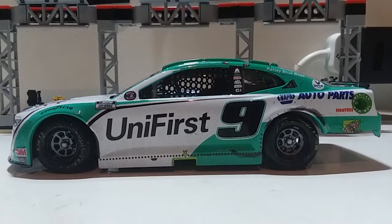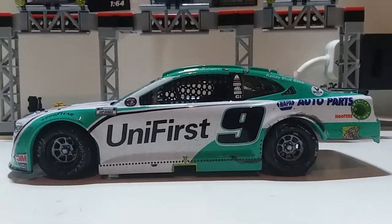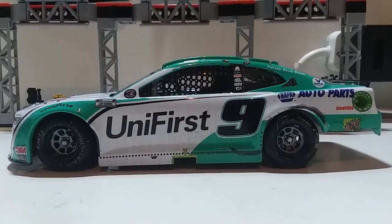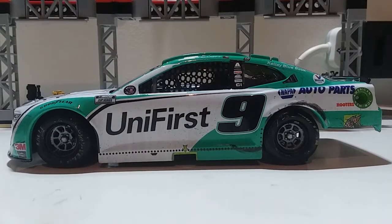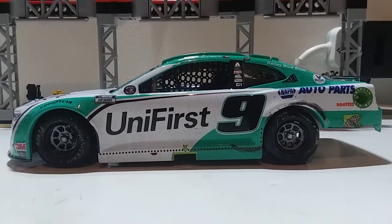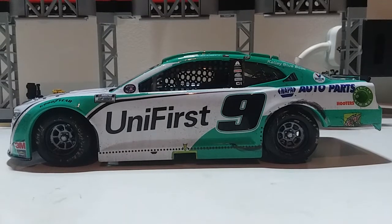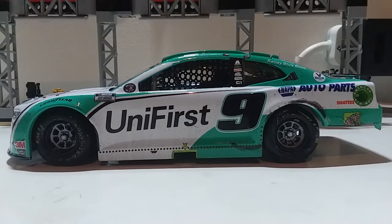What is going on guys, Dustin here with another NASCAR diecast review. Today we're taking a look at possibly one of the first ever cars that we're going to be doing — I'm sure it's not going to be the last. This is actually a special diecast review, but we're still going to do the old traditional diecast review.